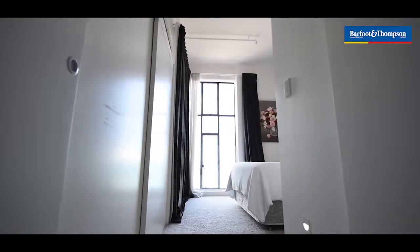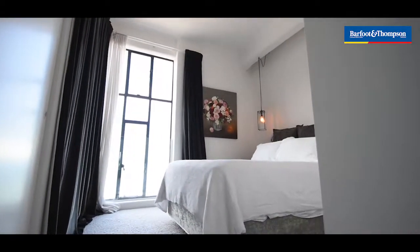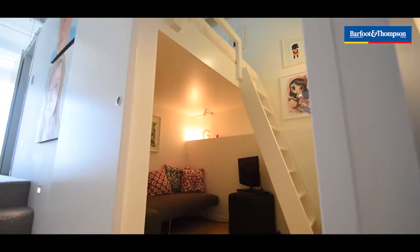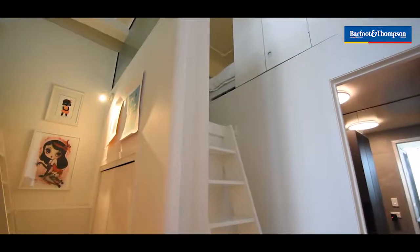The master bedroom is a really good size. It has a huge amount of wardrobing and obviously those spectacular views across the road out to the water. The second and the third bedrooms are mezzanine style beds — a very good use of the space.